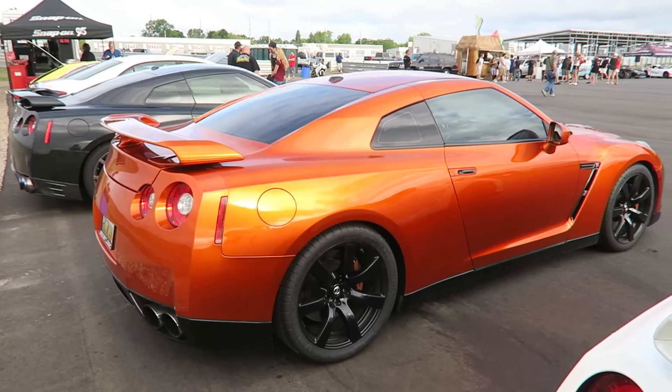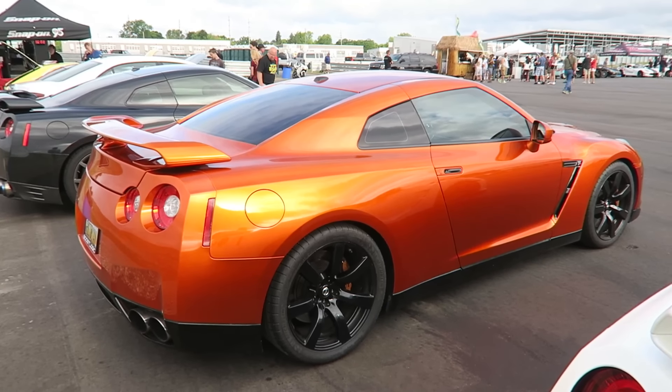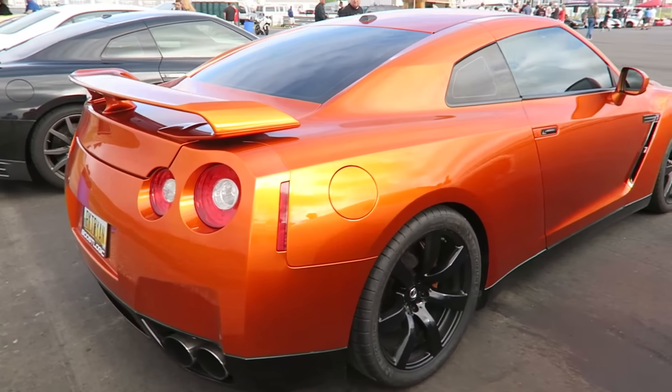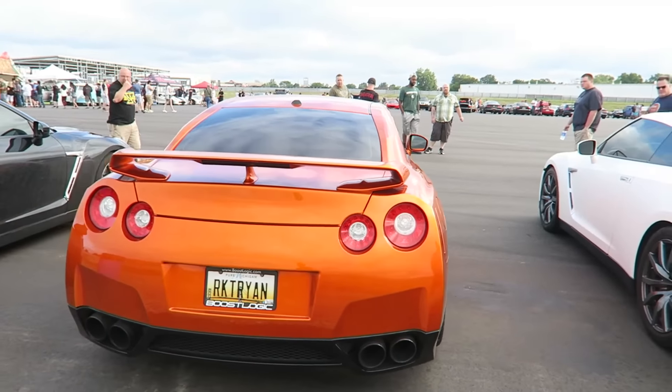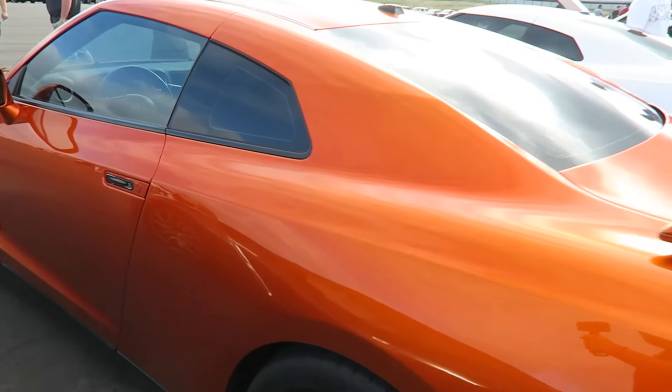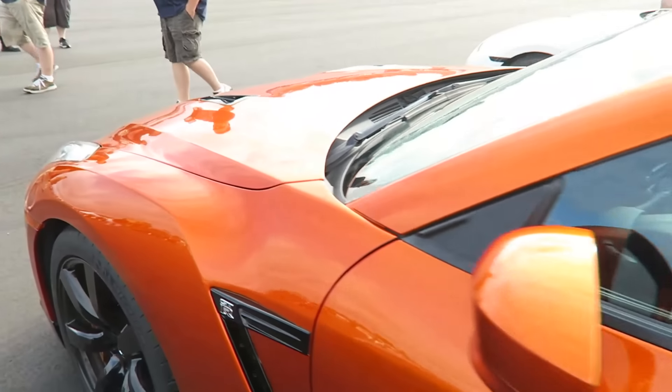You guys have probably never seen a GTR in this color — that's because it's a custom paint job. It's called Tangerine Candy, custom painted. It's pretty cool, unlike any other stock factory GTR color. The owner told me it looks even better in the sunlight.